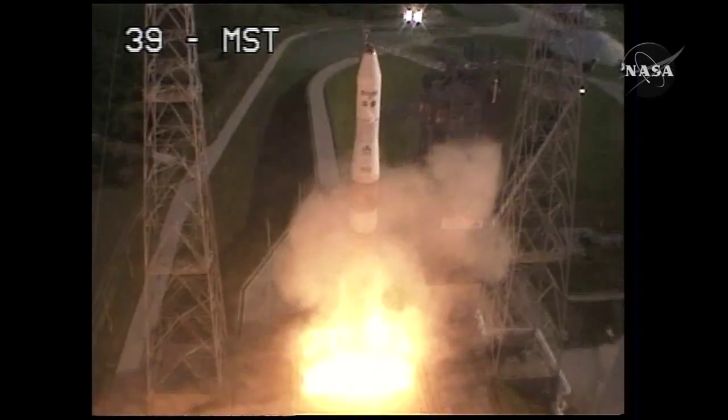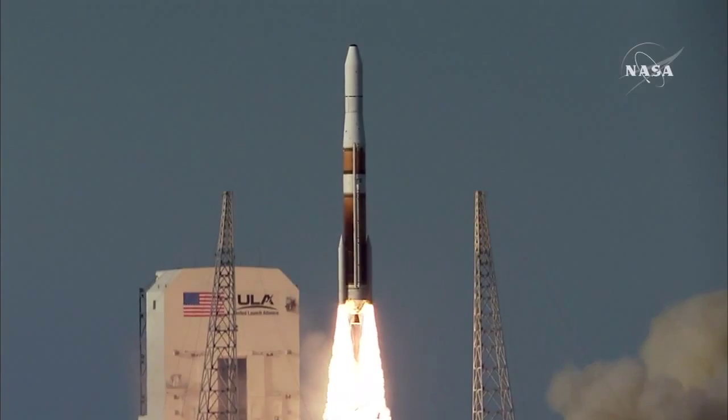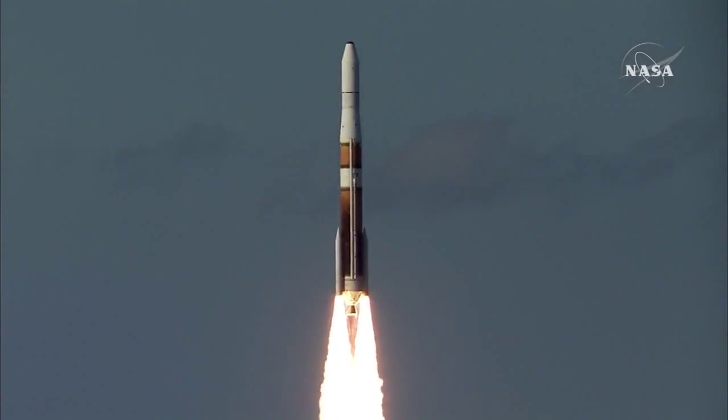And liftoff of the Delta IV rocket with GOES, enhancing quality and reliability of the weather satellite for the forecaster.